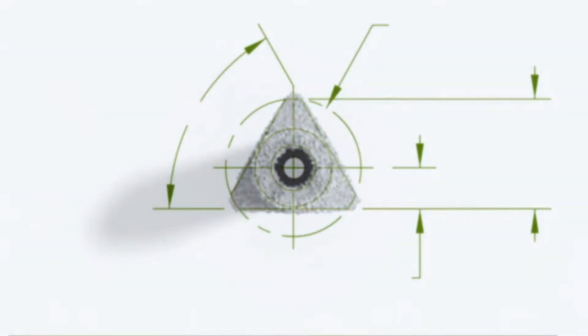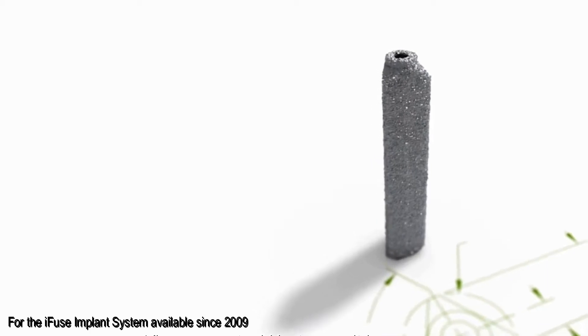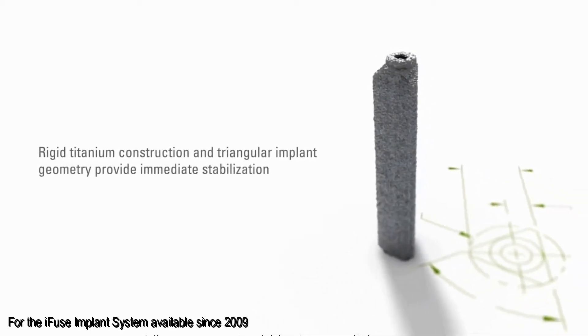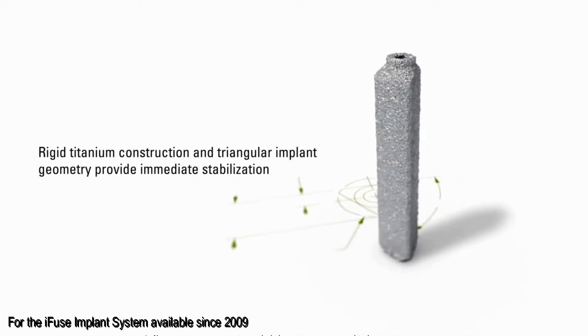In the minority of people that continue to have dysfunction and pain even after these conservative measures, there is a minimally invasive fusion option. This is a surgery using a small implant, the iFuse, that has a special triangular shape and allows for immediate stabilization of the joint and long-term fusion. The entire procedure is performed through a small incision, approximately one inch long, on the side of your buttock.